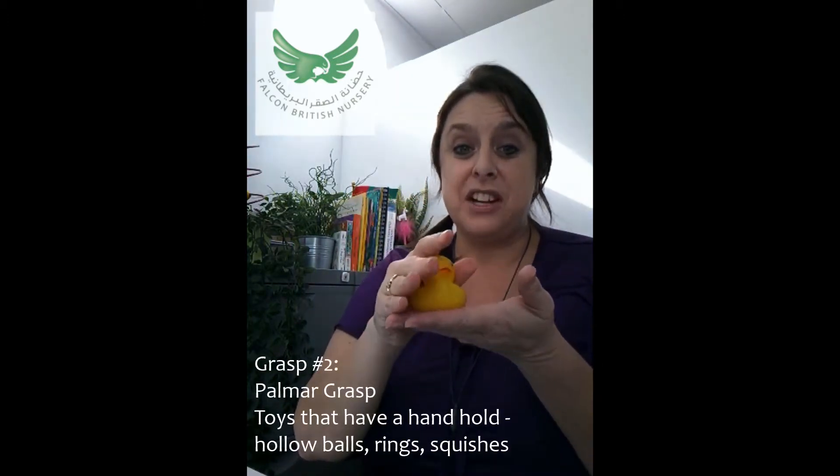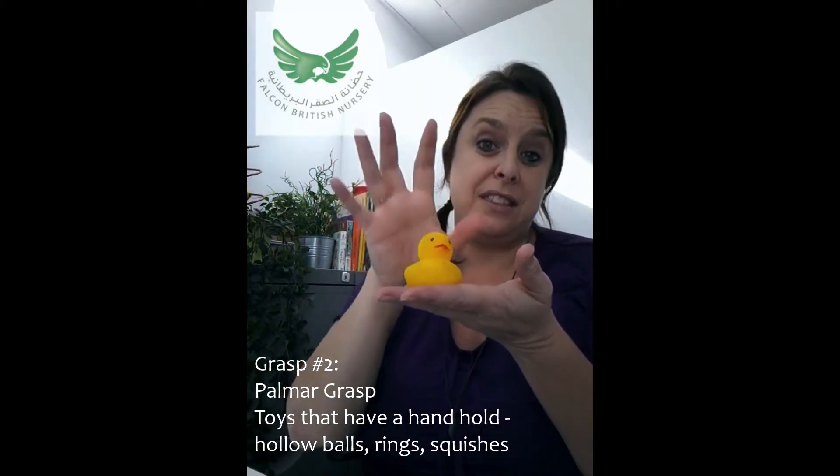Things start to change a lot from around about six months. You'll start to notice that children will begin to use their thumbs — they'll still be holding the object but suddenly start to use their thumbs as well. We call this a palmer grasp. Giving them objects that are easy and chunky to hold, that have little rings, is perfect for this age.